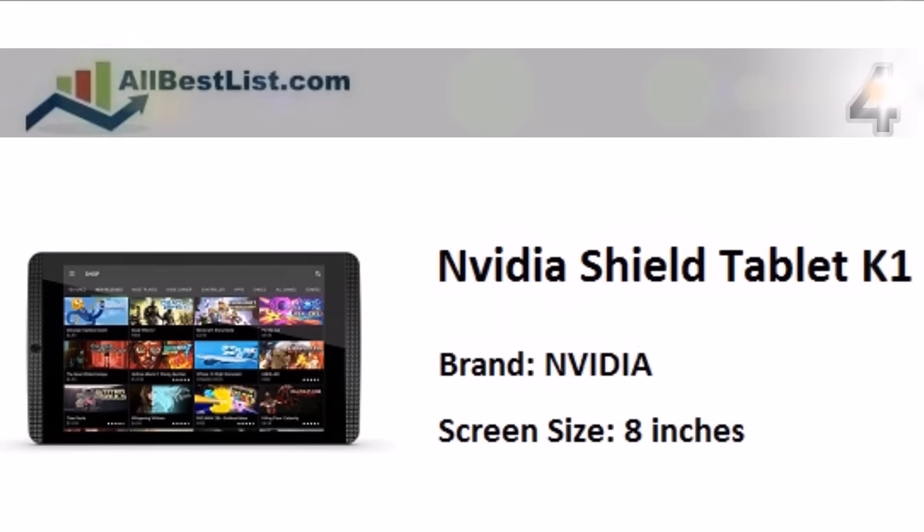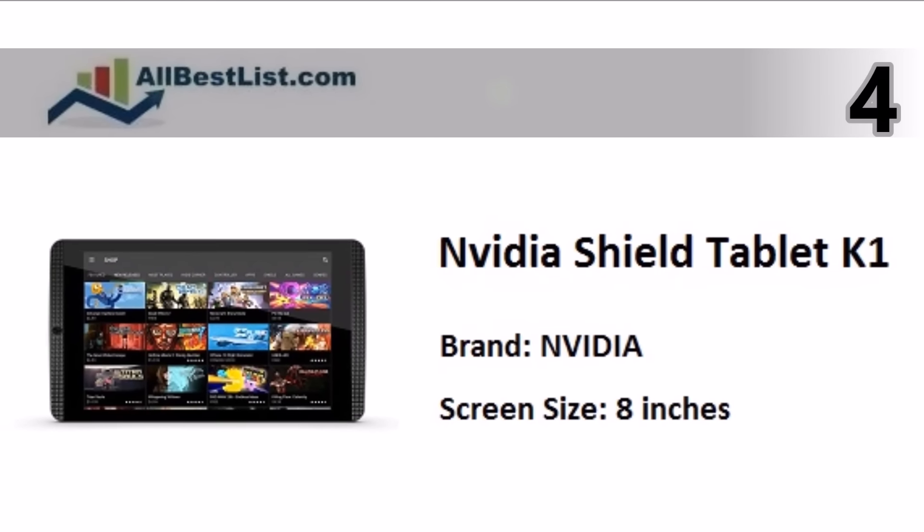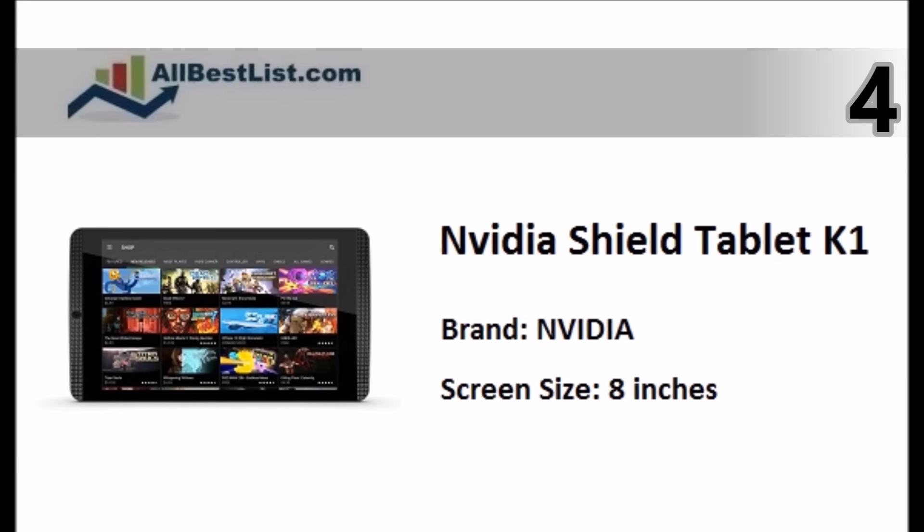At number 4. The 8-inch Nvidia Shield Tablet K1 is a high-performance Android tablet that offers a strong game store and powerful gaming performance.